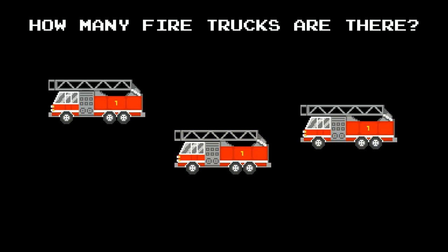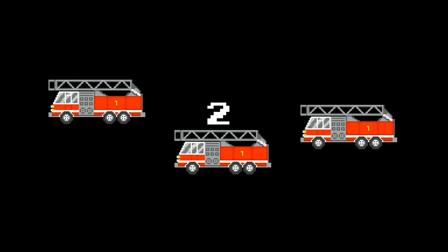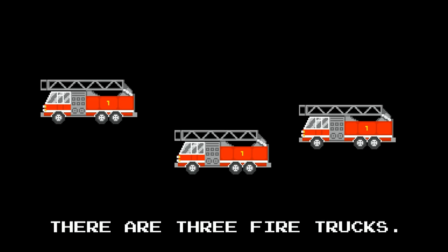Counting vehicles. How many fire trucks are there? One, two, three. There are three fire trucks.